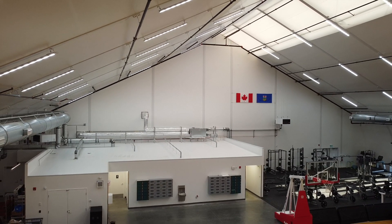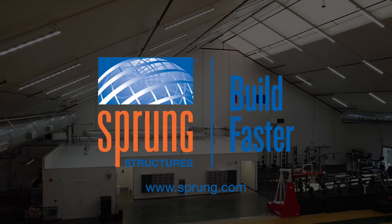Speak with your Sprung representative today about integrating the Sprung Lighting System in your project.